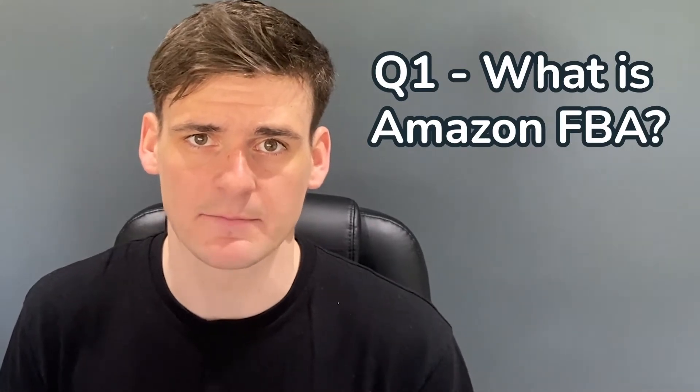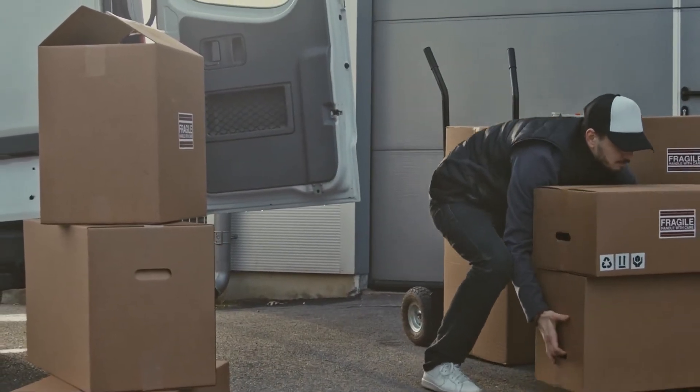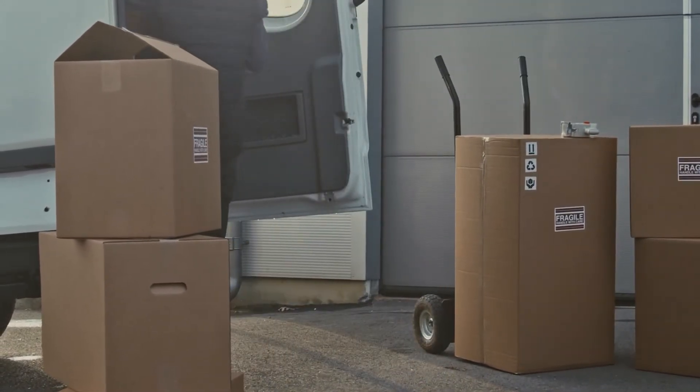The first question is: what is Amazon FBA? Amazon FBA stands for fulfillment by Amazon. This is where Amazon fulfills your products for you. You buy products from retailer stores or wholesalers, send them into Amazon's warehouse, and they store them, sell them, dispatch them to your customer, and deal with all the customer service. It's a great hands-off business model because Amazon handles all the back-end logistics.